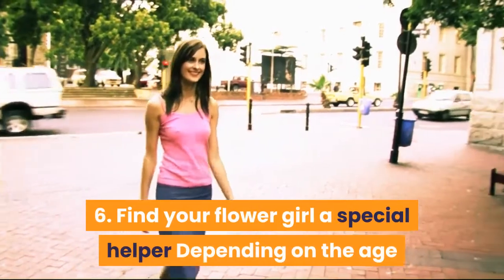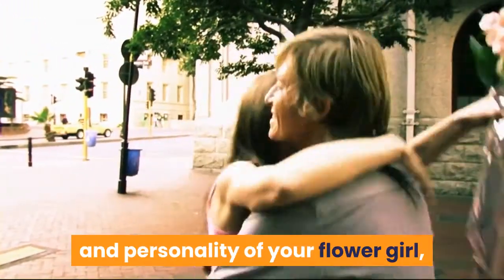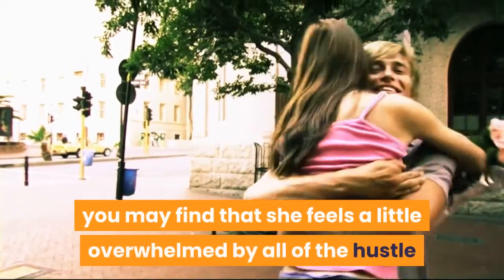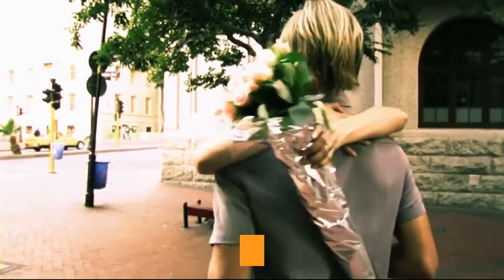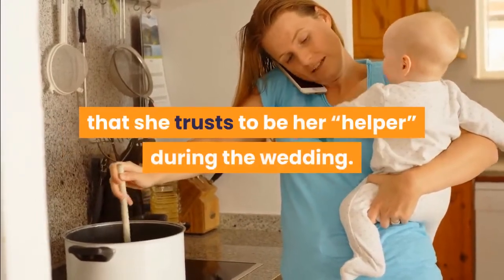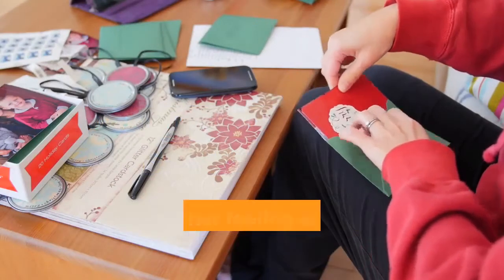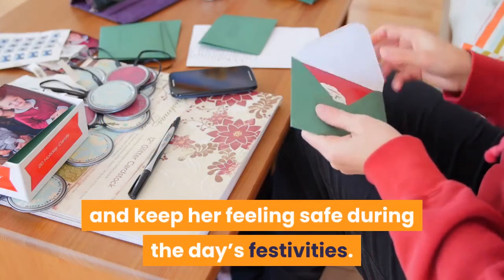Step 6: Find your flower girl a special helper. Depending on the age and personality of your flower girl, you may find that she feels a little overwhelmed by all of the hustle and bustle on the big day. Appoint her mother or another woman that she trusts to be her helper during the wedding. This person should help her stay on track and keep her feeling safe during the day's festivities.